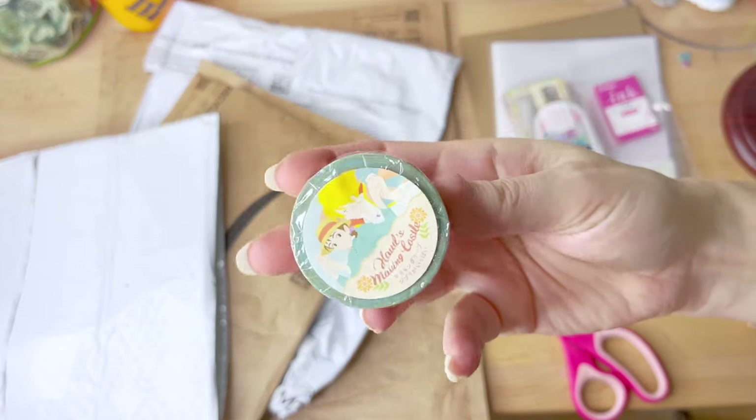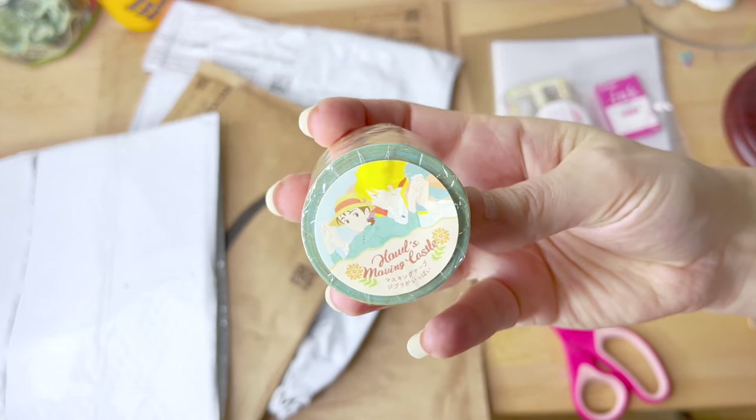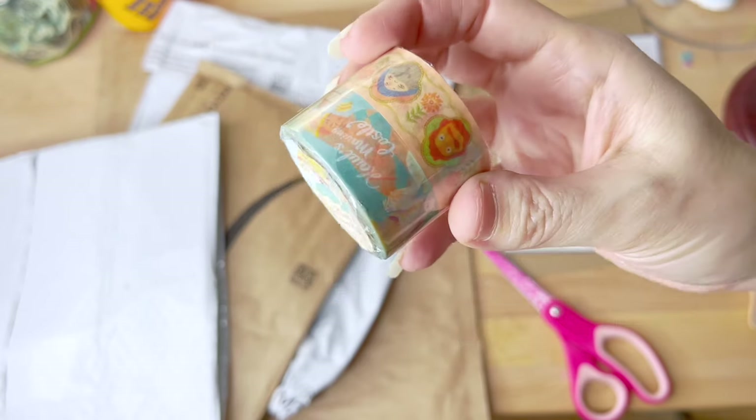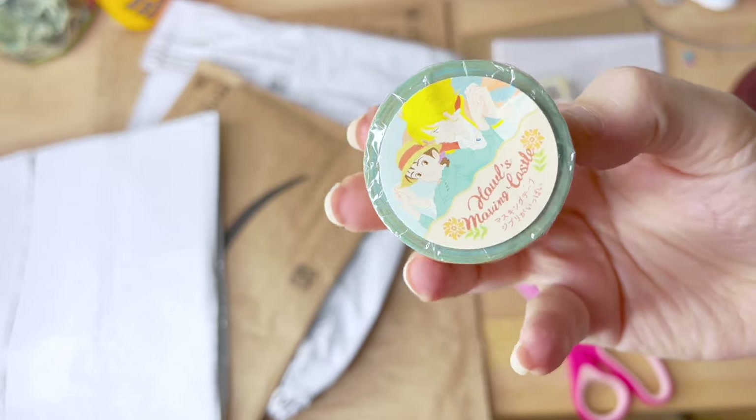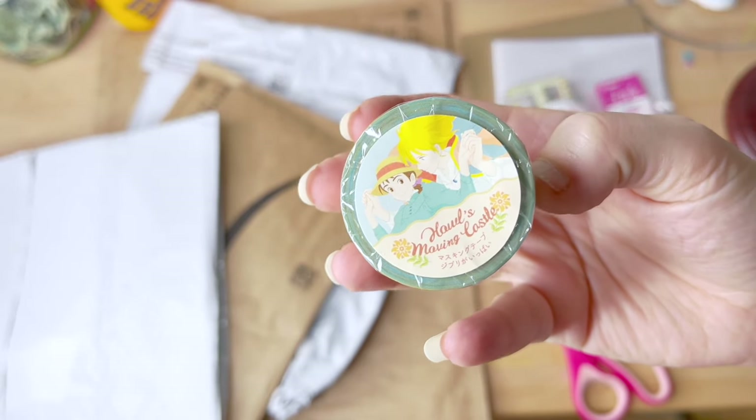And the last fun thing on this order was a set of washi tapes from Howl's Moving Castle. I absolutely cannot wait to try these out — the colors and everything are perfect.